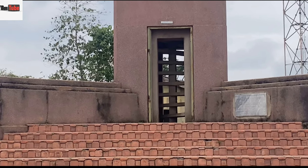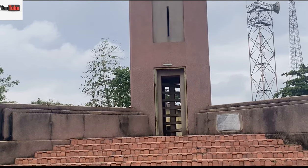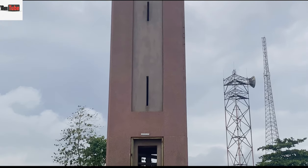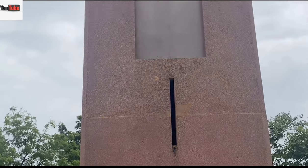The tower is 60 feet high and 11 feet square, with two entrances and a spiral staircase that leads to the top of the tower.